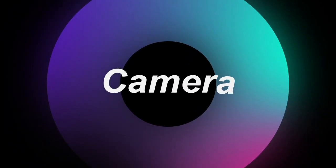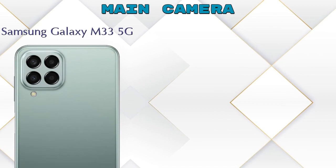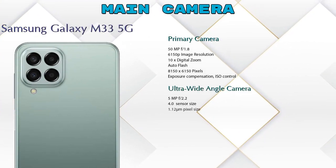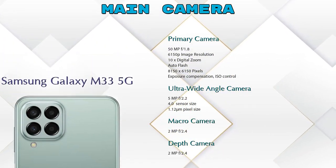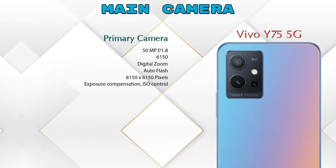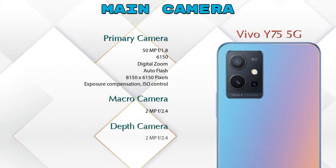Let's see the detail about our favorite feature — camera. First, talking about the rear camera: we can see four cameras in the Galaxy M33 5G — primary camera, ultra-wide angle camera, macro camera, and depth camera. In the Y75 5G, we can see three cameras — primary camera, macro camera, and depth camera.